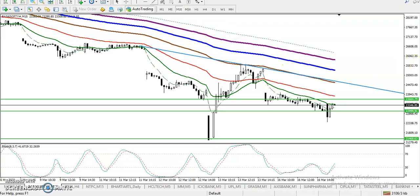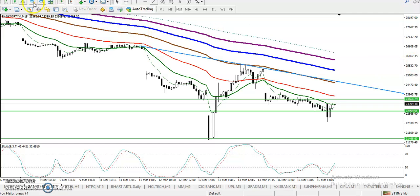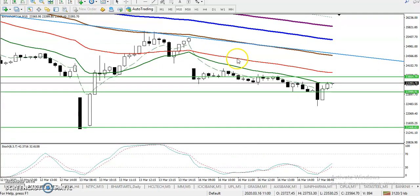I've drawn a resistance line connecting this point, this one, and this one — and we can see that is a resistance line. Zooming in more, there is a small resistance line here. When we connect this point and this point, we can see the level here. I need a breakout — once price breaks this level, I'll buy.